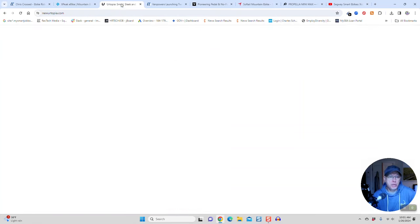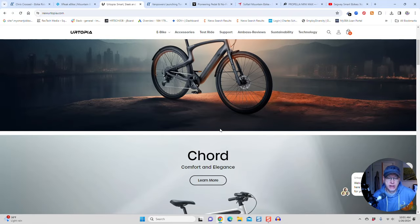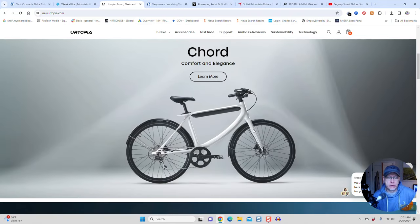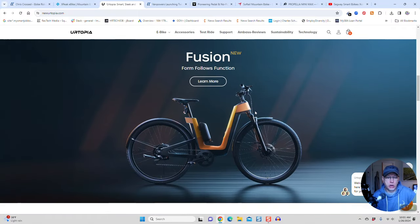Number two is Utopia — they have two bikes, actually. They have the Carbon One Pro, a new version of their carbon fiber e-bike. I reviewed their first one a couple of years ago. This one's got a chain instead of a belt drive and a bunch of other new tech. I think it's about 30 pounds. But here's the one that really caught my eye — the Fusion. This is a dual-battery, dual-motor, commuter-style e-bike with a really unique-looking frame.